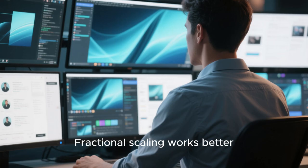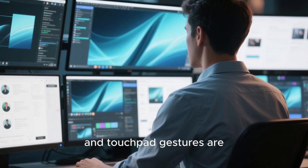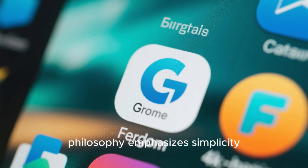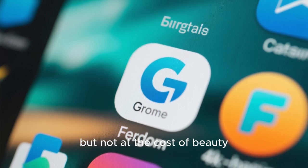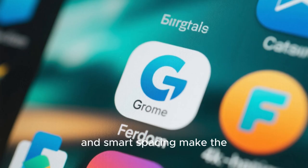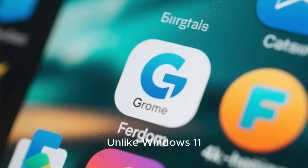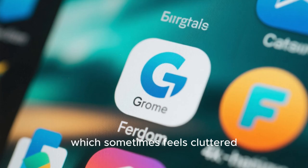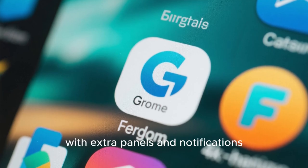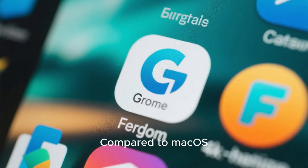The GNOME design philosophy emphasizes simplicity, but not at the cost of beauty. Large icons, clean typography, and smart spacing make the interface feel breathable and modern. Unlike Windows 11, which sometimes feels cluttered with extra panels and notifications, Fedora's GNOME environment keeps distractions to a minimum. Compared to macOS, GNOME feels more flexible and faster, especially when switching between tasks or managing multiple workspaces.